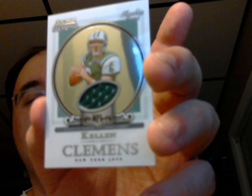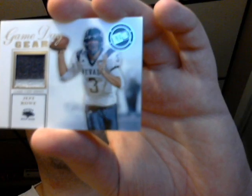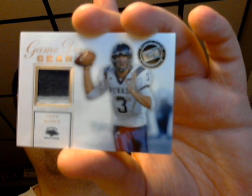Here's a Kellen Clemens rookie jersey from 2006 Sterling. And I'm showing this just because it's a cool dual color Jeff Roll from Nevada jersey card — it's a multi-colored one, blue and white. It's something unique — a multi-colored college jersey.